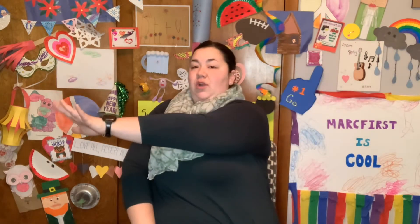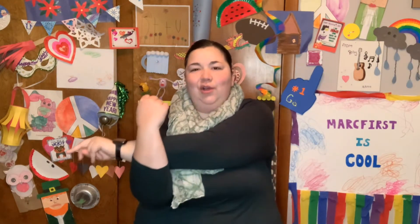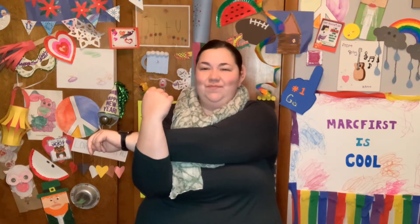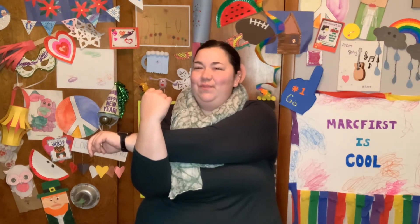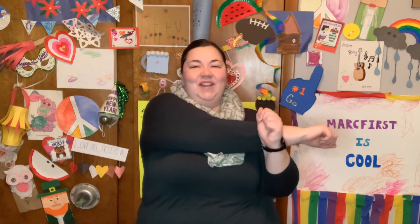Excellent job. Alright, take your arm and reach across your body. If you are able, bring the other one up, pull it nice and close, and let's count to 7. 1, 2, 3, 4, 5, 6, 7. Other arm. 1, 2, 3, 4, 5, 6, 7.